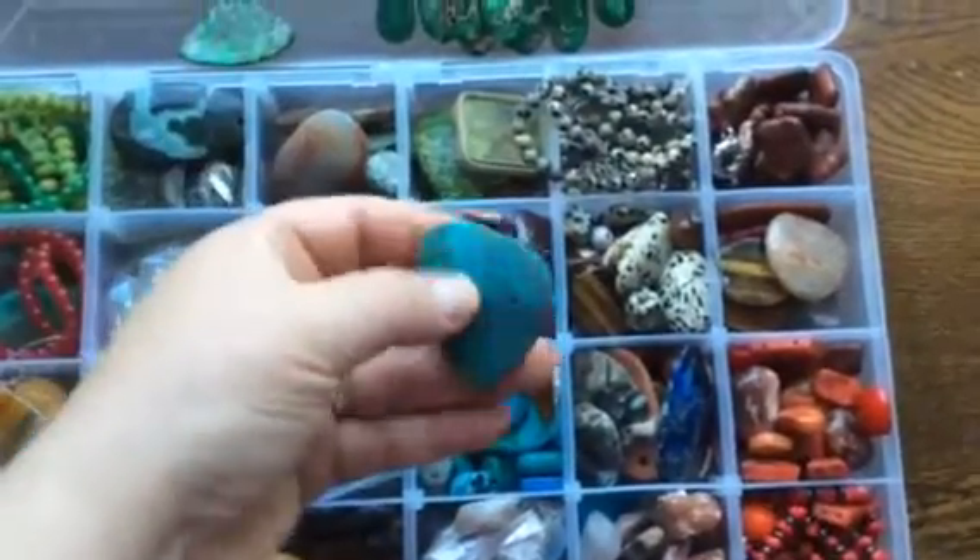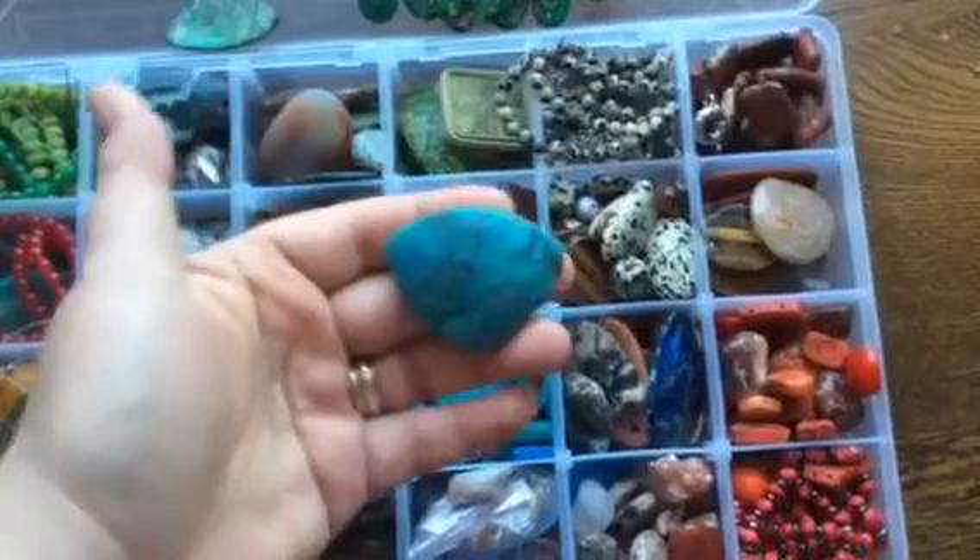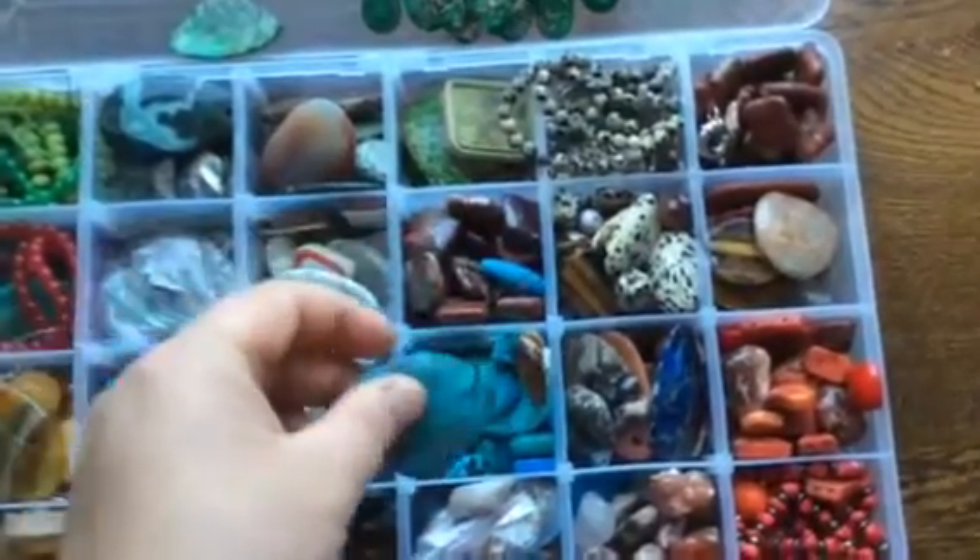This stone looks like a turquoise but it's not. It could be put this way or that way in a pendant, so it's quite nice.